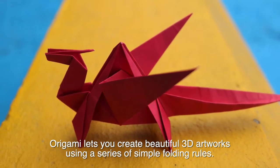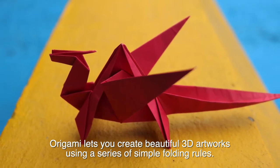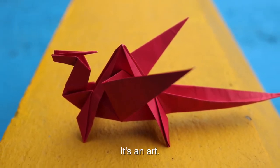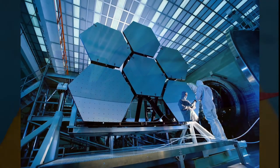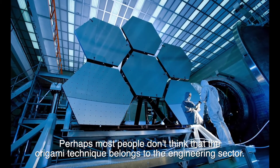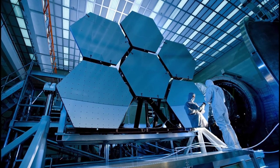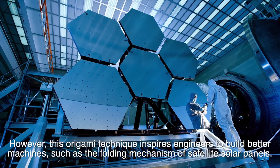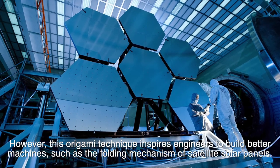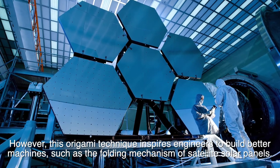However, there are other ways to fold things. Origami, for example, is an alternative solution to the hinge mechanism. Origami lets you create beautiful 3D artworks using a series of simple folding rules. It's an art — perhaps most people don't think that the origami technique belongs to the engineering sector. However, this origami technique inspires engineers to build better machines, such as the folding mechanism of satellite solar panels.